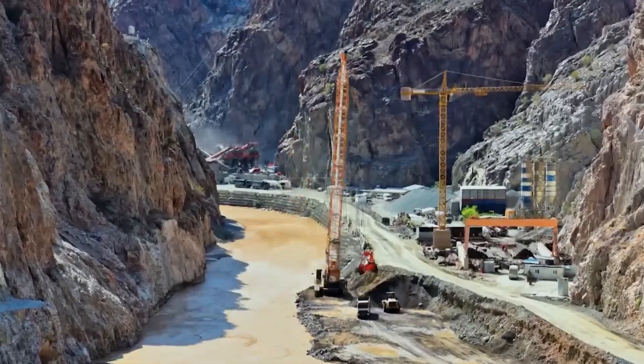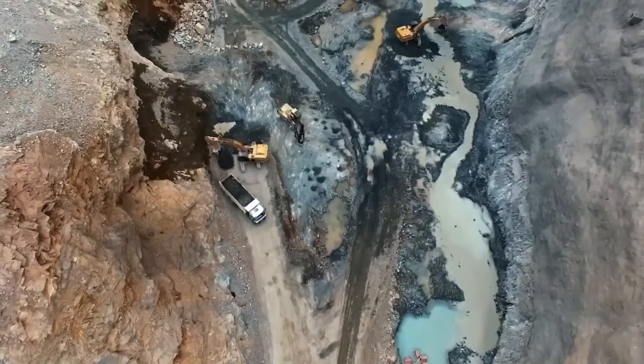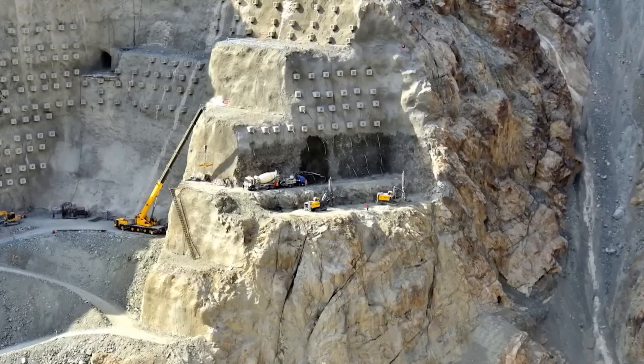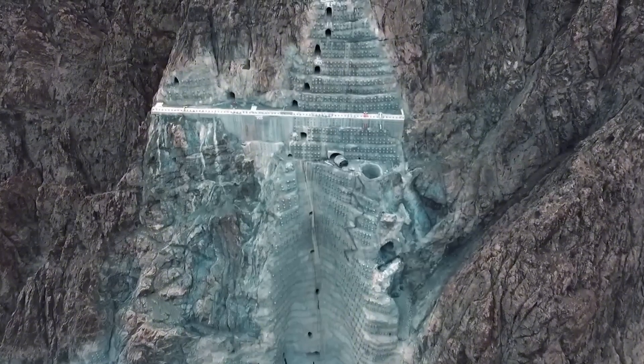After this stage, the dam body is built. This body is raised layer by layer with reinforced concrete or rock soil filling. At the same time, structures such as water discharge channels, sluices, and energy turbines are installed. After the body is completed, water retention begins and a giant reservoir is formed behind it.